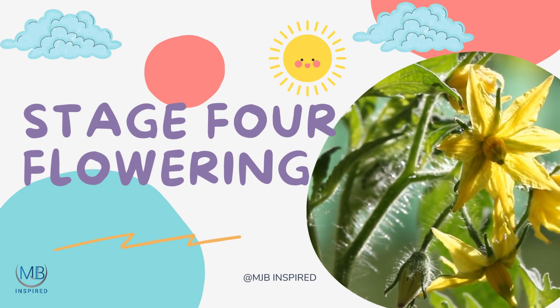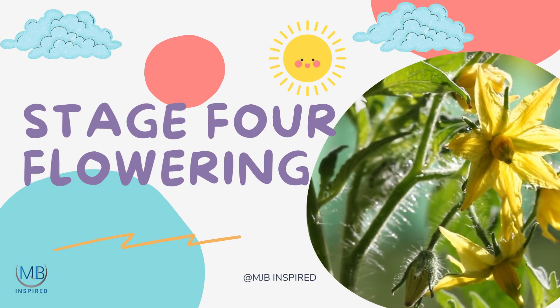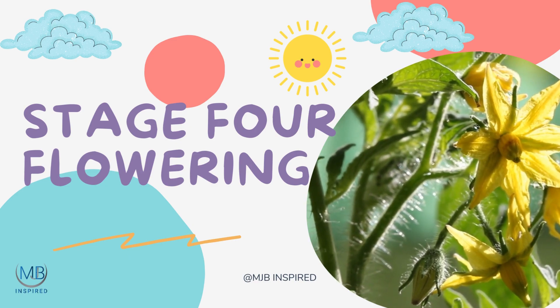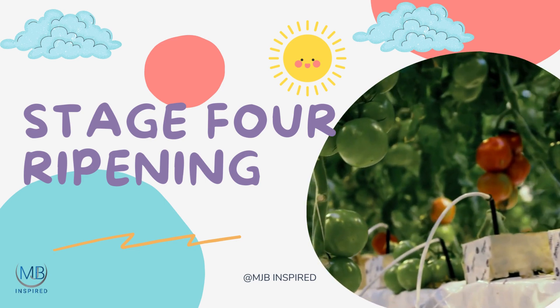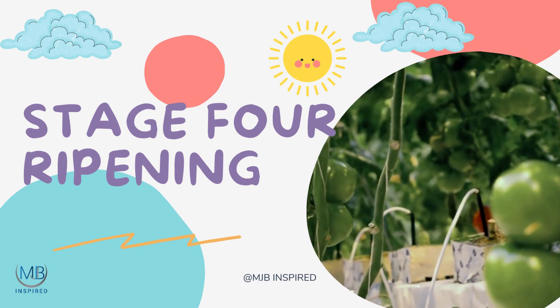These flowers, after being pollinated, turn into the fruit we all love — bright, delicious tomatoes. As the tomatoes ripen, they carry new seeds, each one capable of beginning the magical journey of germination again.